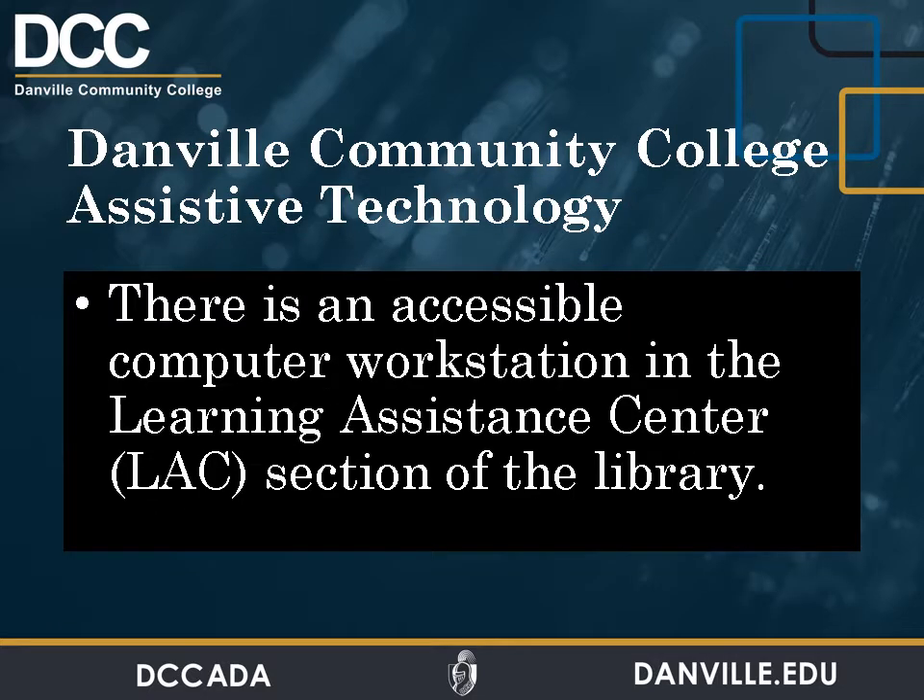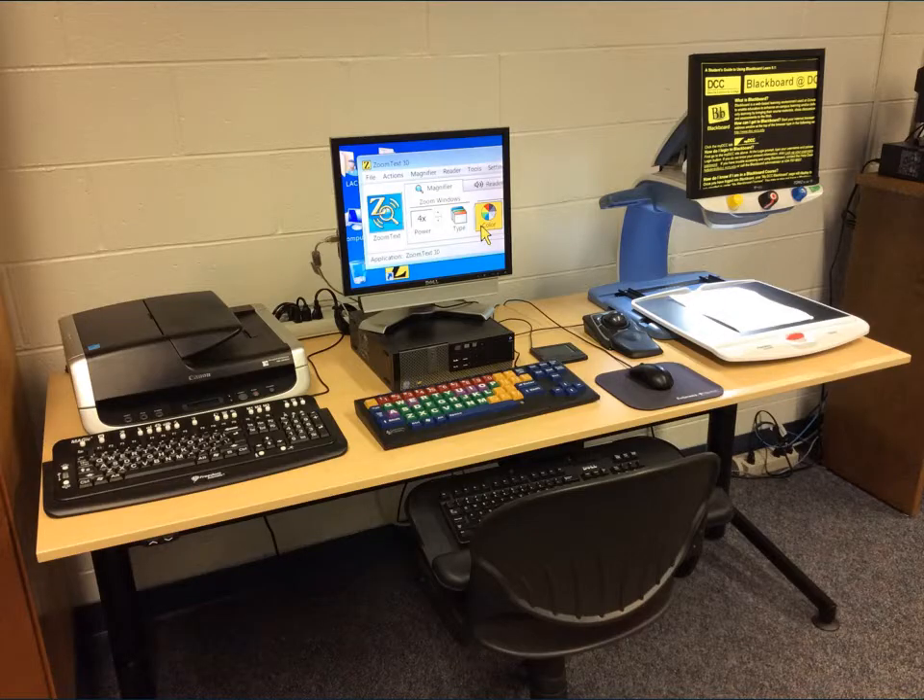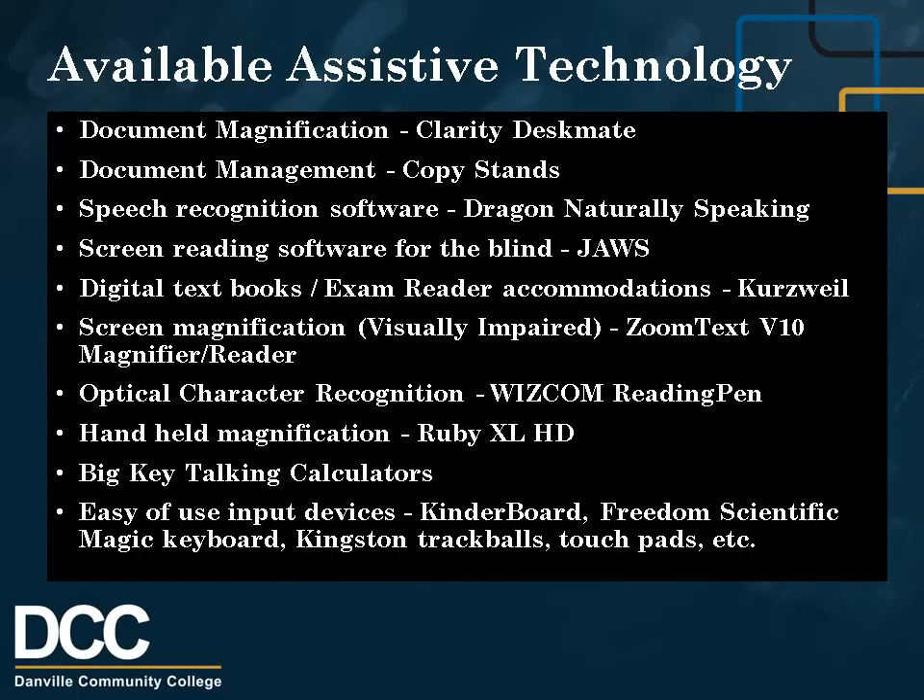There is an accessible computer workstation in the Learning Assistance Center section of the library. Students with disabilities are welcome to use the computer workstation, which provides a number of special assistive technology programs to assist students. Please contact the DCC Office of Accessibility Services for more information. There are many assistive technology options available to qualified students.